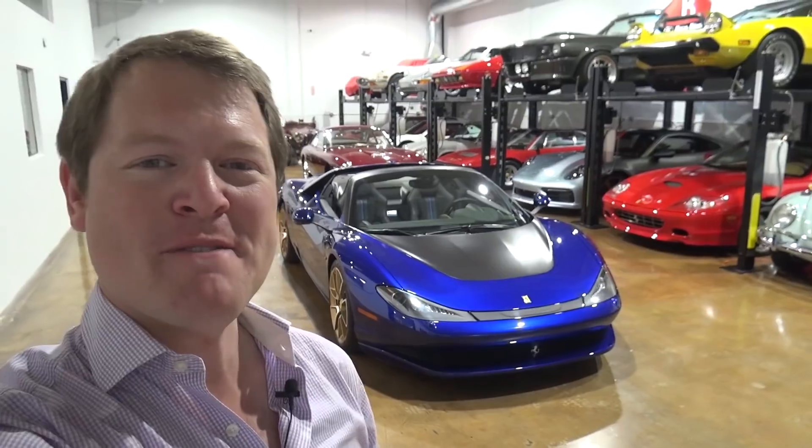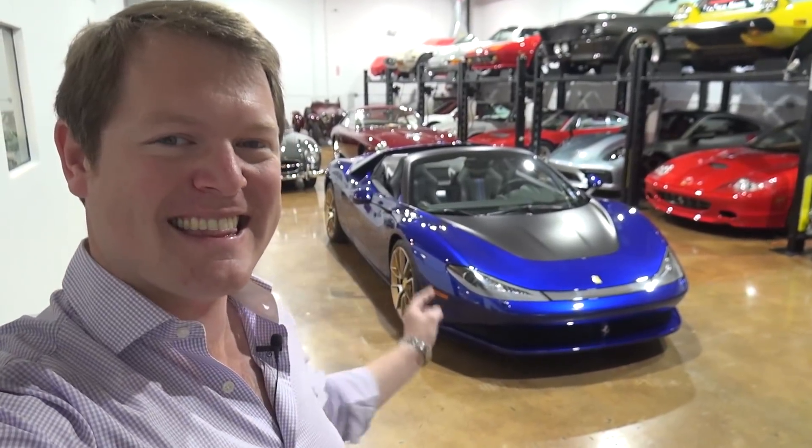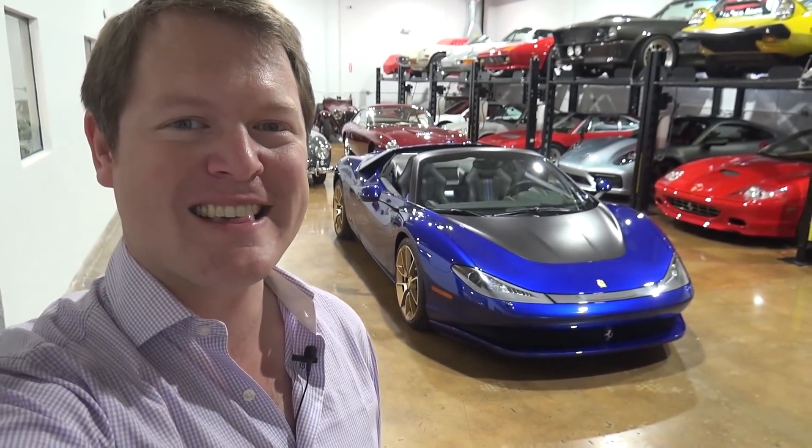Hi guys, I'm Shmi. Hello and welcome back to the channel where you join me for a very exciting day. I'm here at the Barn, Miami, surrounded by a rather eclectic mix of cars that we're going to be taking a look around, but primarily to visit and take a look at this - the Pininfarina Sergio.